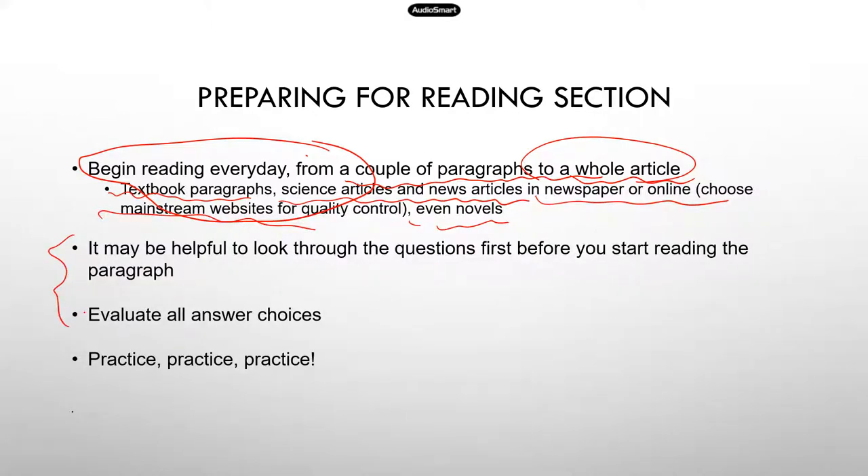It may be helpful to look through the questions first, before you start reading the paragraph. I found this very helpful. Usually when they give you a paragraph, there are multiple questions associated with it — it could be three, four, even five questions. So before you read the paragraph, go through the questions very quickly so that your brain knows what information to look for. This will help you find the answers more quickly when you go through the paragraph.